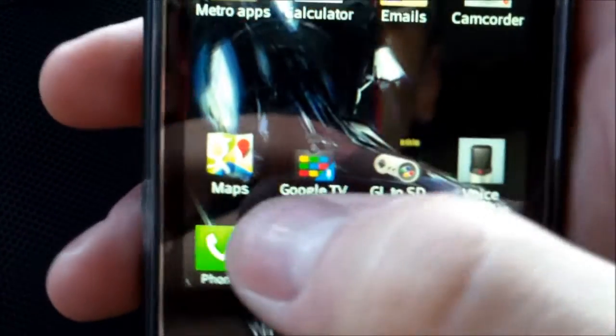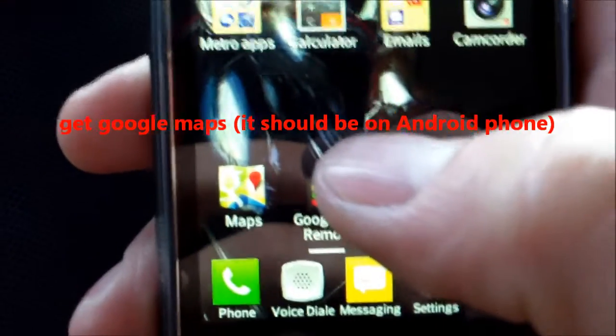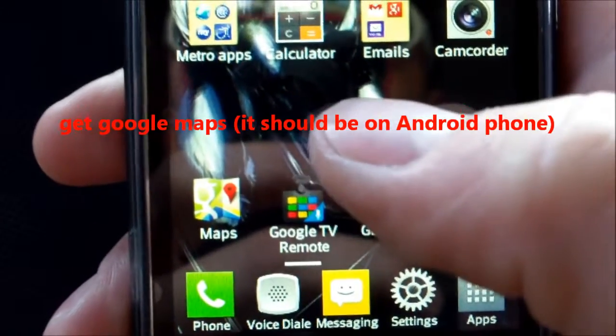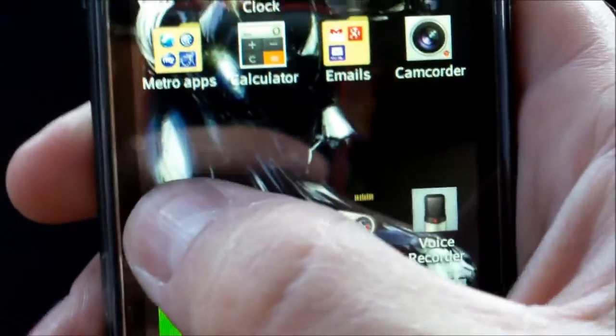And then you swipe back up and click on Maps. It's also a good thing to have — a cell phone holder so you don't have to hold this in your hand while you're driving down the road. Make sure you have something to mount your phone to in your car.